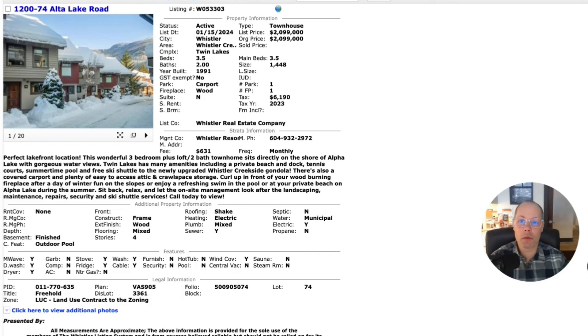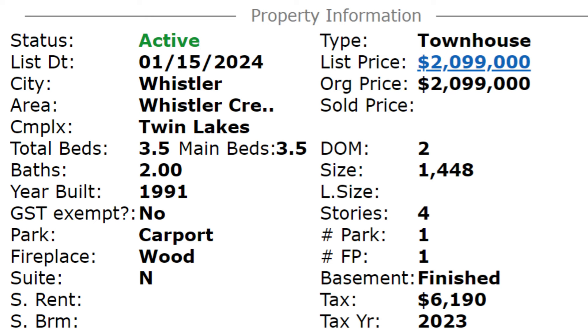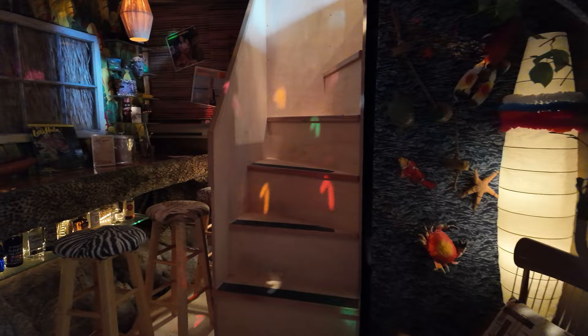The first one is actually my listing. This one is number 74 at Twin Lakes. This is a townhouse that's three bedrooms plus loft, two baths. These were built in around 1991. This is 1,448 square feet. There's also an additional 410 square feet that's unauthorized, so it's not on the strata plan, but it's down in the basement — a really cool sort of rec room with a tiki bar.